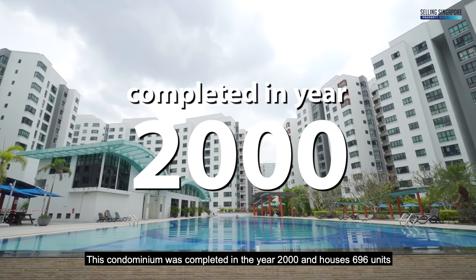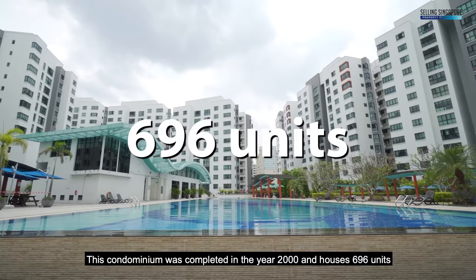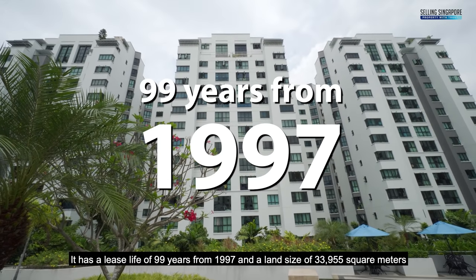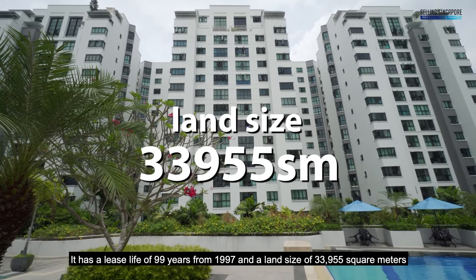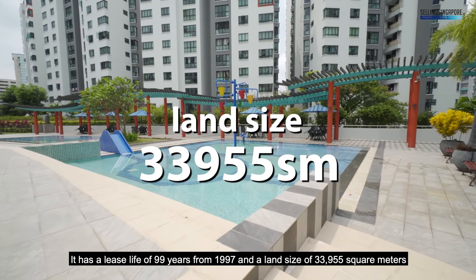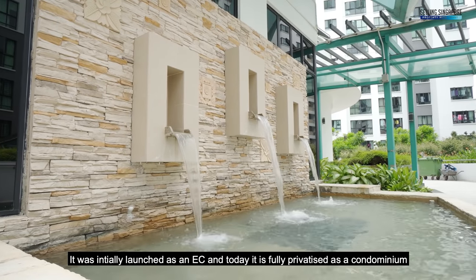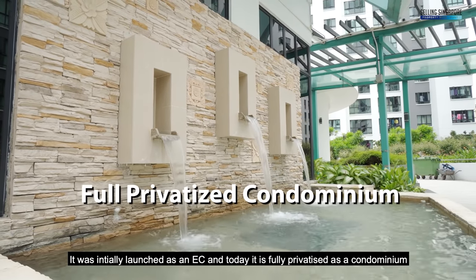This condo was completed in the year 2000 and houses 696 units. It has a lease life of 99 years from 1997 and a land size of 33,955 square meters. It was initially launched as an EC and today is fully privatized as a condominium.